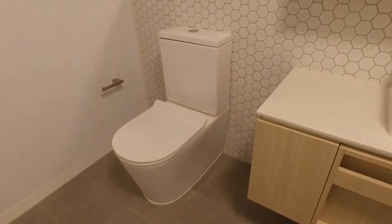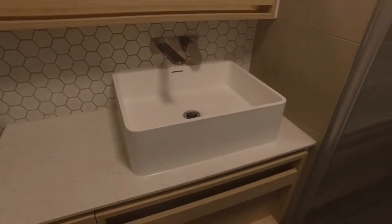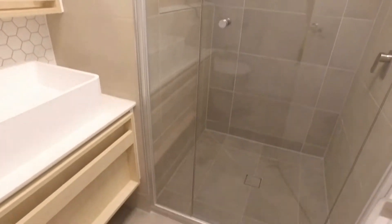Heading into the main bathroom now, lovely finishes in here. We have some beautiful tile splashbacks, plenty of mirrors, a matte sink, beautiful stone benches, and a very well-sized shower at the back with floor-to-ceiling tiles.